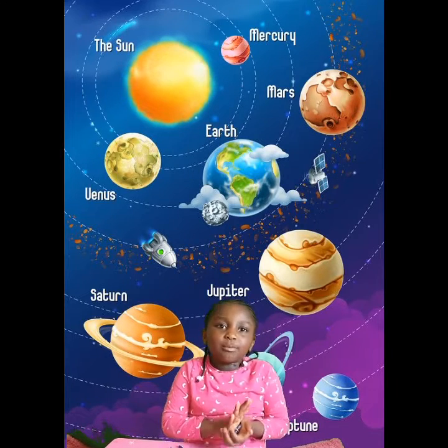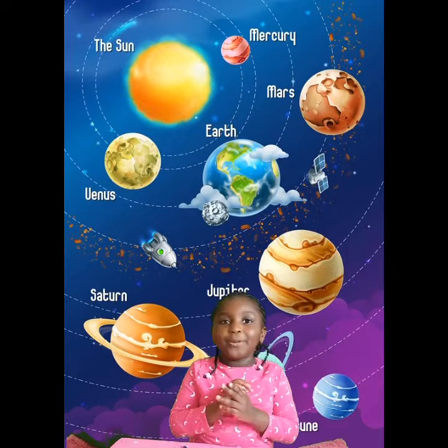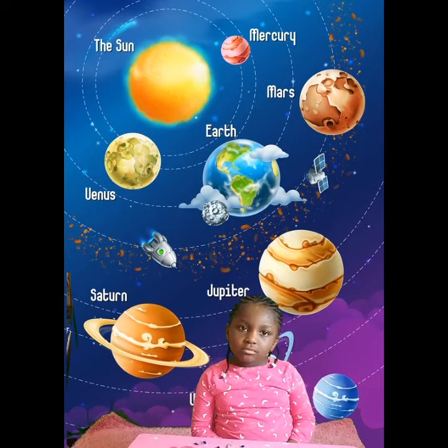Uranus is colder than Earth and some people call it the coldest planet. What colour is it? Blue, white blue. What about Neptune? It's dark blue and it's the one that's far from the sun.